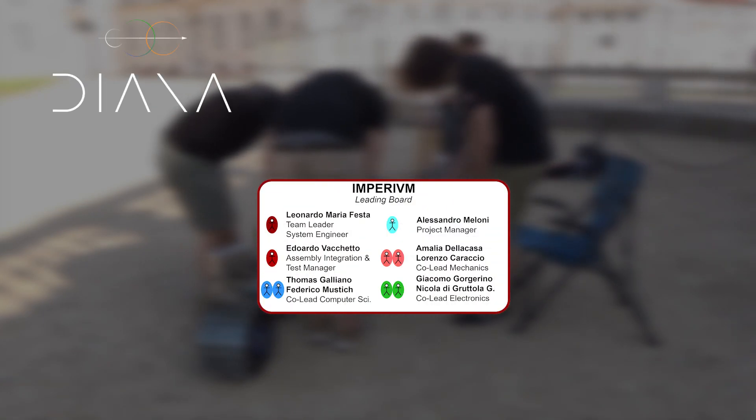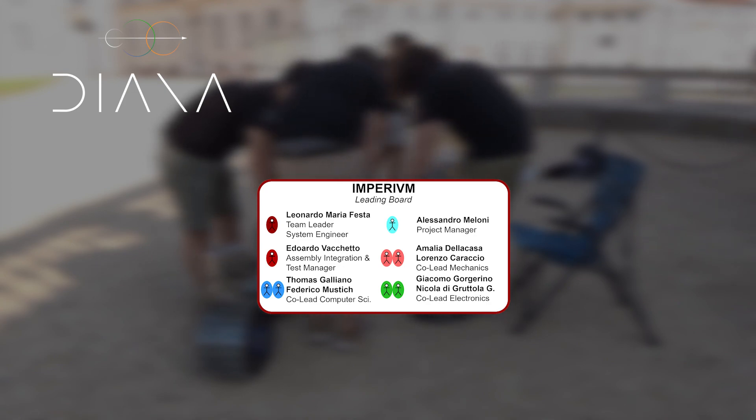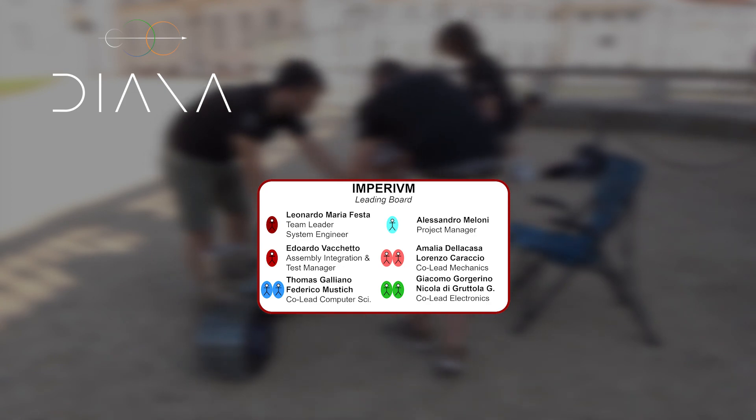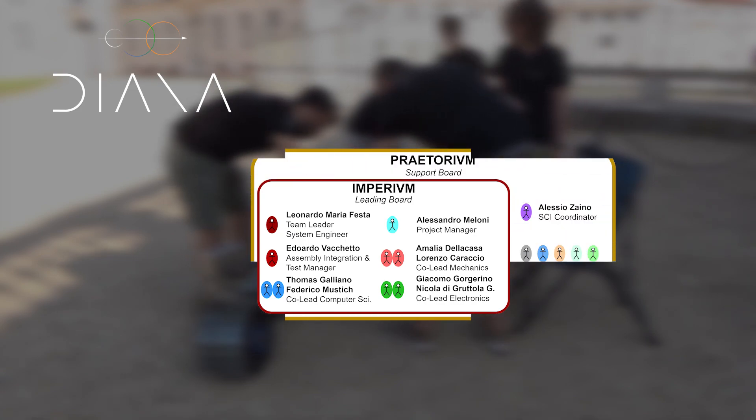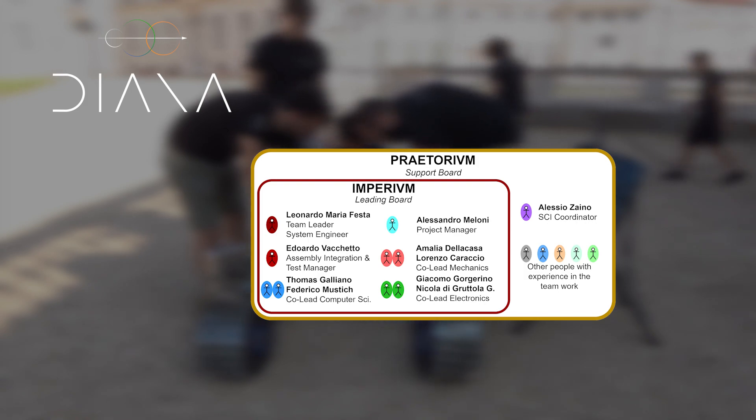Diana is led by a leading board consisting of department leaders, the project manager, and the team leader. Their function is to support technical development and administrative tasks. A support board, composed of expert team members and group coordinators, helps to coordinate teamwork and operations.